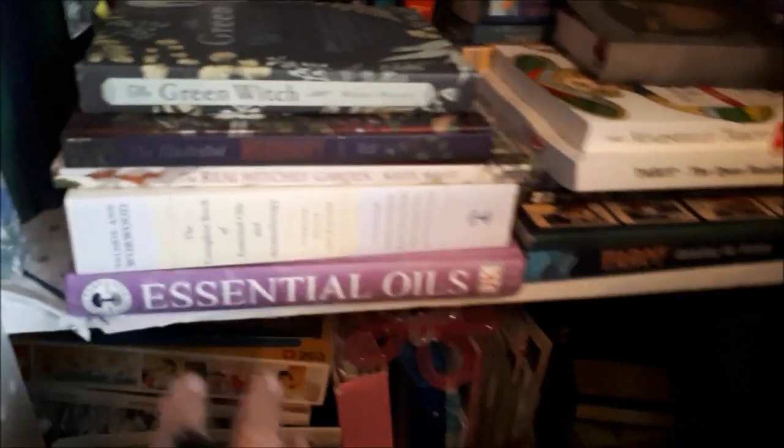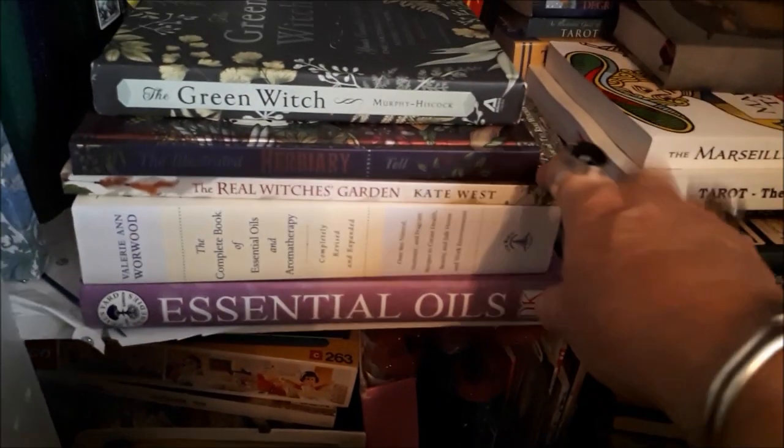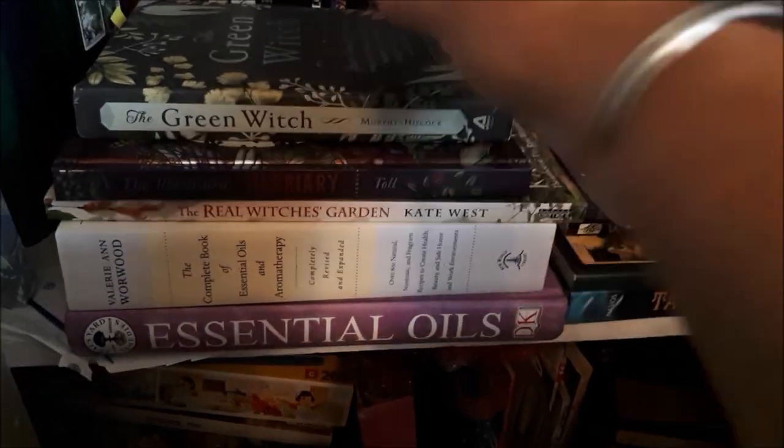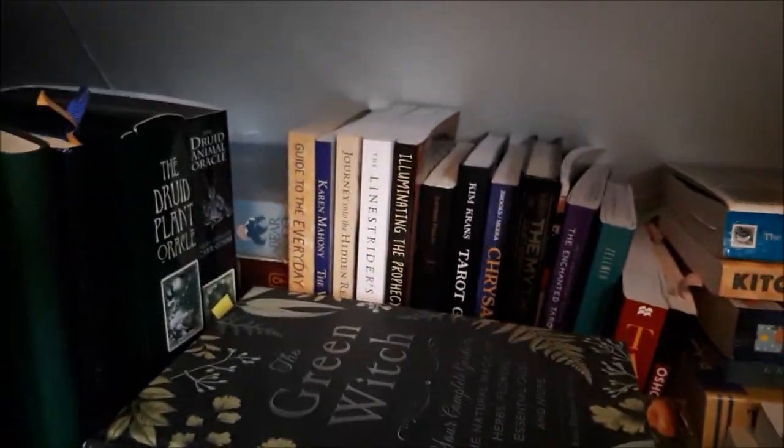We have all the empty boxes from my tarot, and then all my kitchen witch stuff — the essential oils, herb bits and pieces all coming into the mix, plus a couple of other decks.